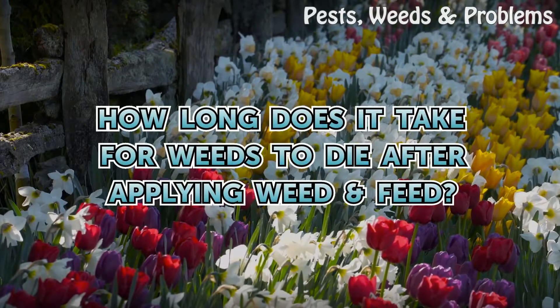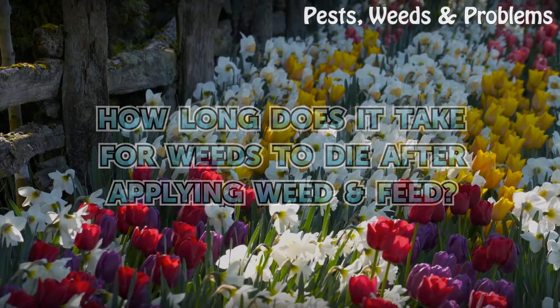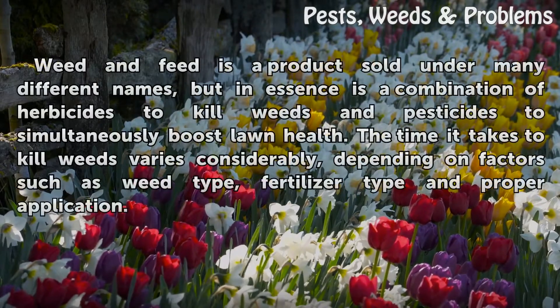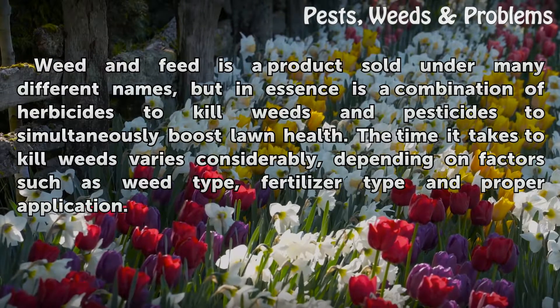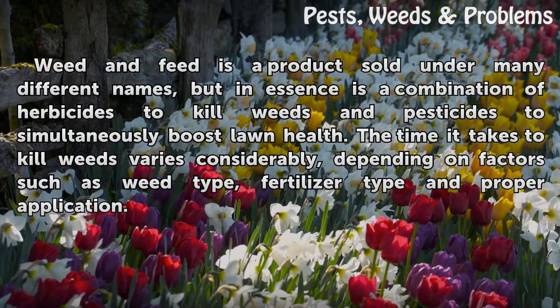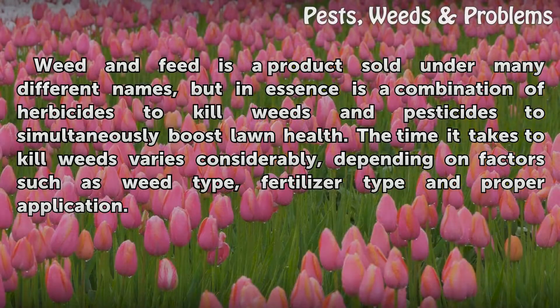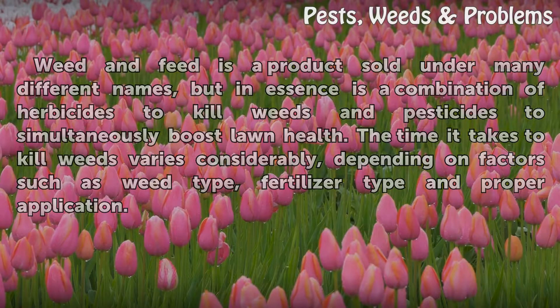How long does it take for weeds to die after applying Weed & Feed? Weed & Feed is a product sold under many different names, but in essence is a combination of herbicides to kill weeds and pesticides to simultaneously boost lawn health. The time it takes to kill weeds varies considerably, depending on factors such as weed type, fertilizer type, and proper application.